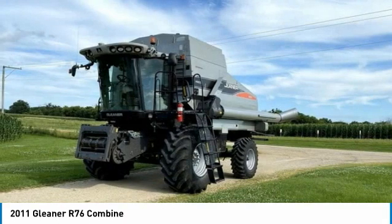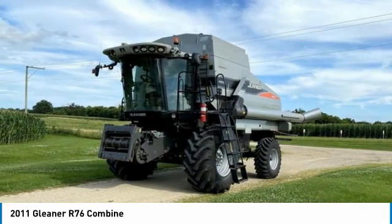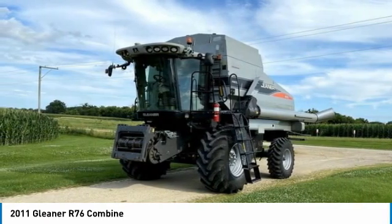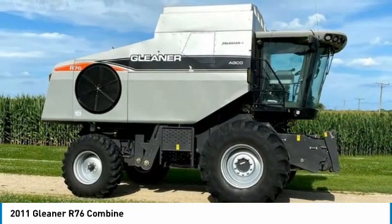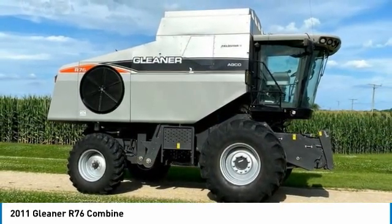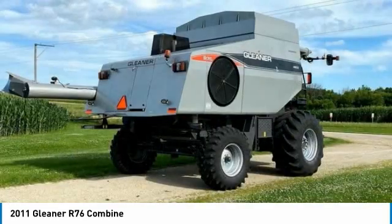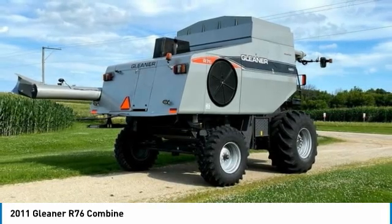Highlights include one owner, farmer retired, serial number AGCRA 7600 BHTV 71162, 472 engine hours, 1,493 separator hours, draper head ready, auto steer, gauze rock trap, electric chaffer and sieve adjustment, 330 bushel grain tank, line straw spreader, power mirrors, backup camera, complete maintenance history from authorized AGCO dealer, and so much more.